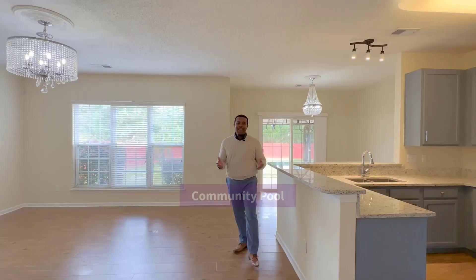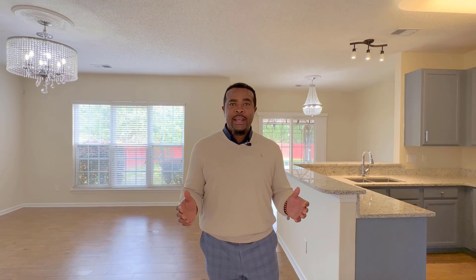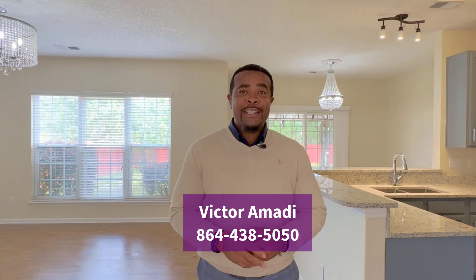Well, I hope you enjoyed our tour. Now if you are interested in this home, or know someone who may be interested, or if you have questions about the real estate market in the area, give me a call. Again, this is Victor Amadi here with Producer Realty, 864-438-5050, or visit our website to search all available homes for sale in the area at www.producerrealty.com. See you soon.